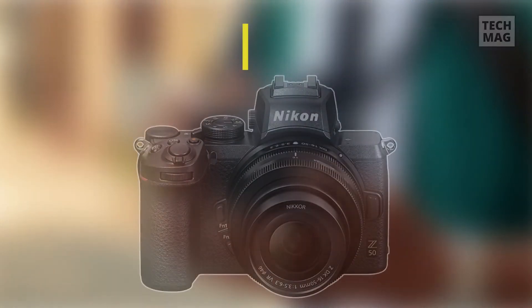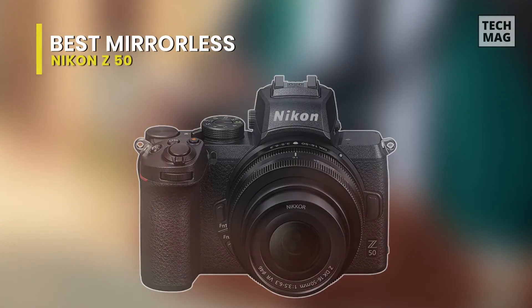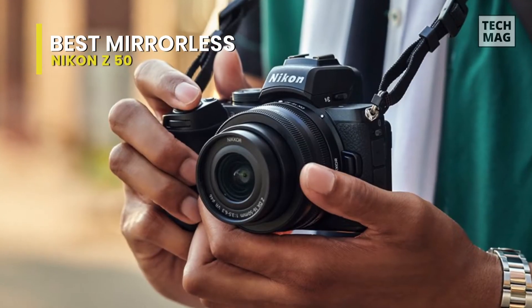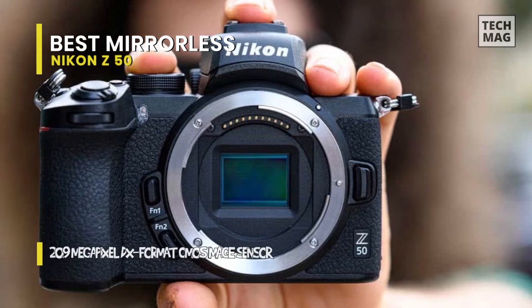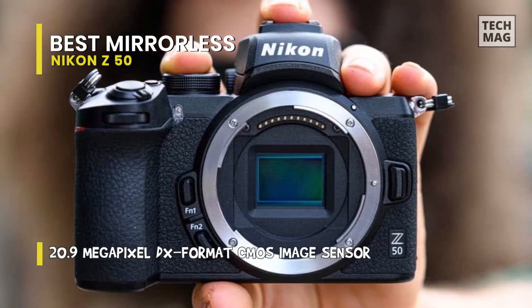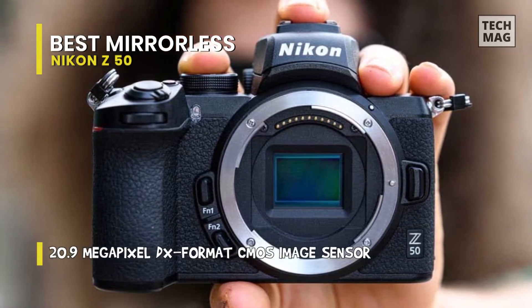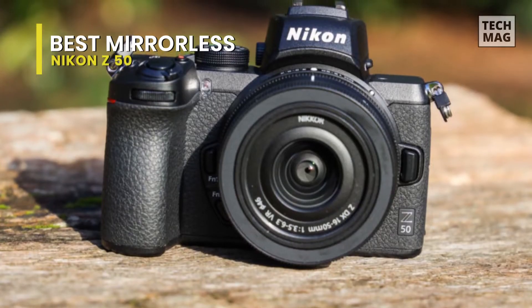Best Mirrorless: Nikon Z50. This is the first generation Z-mount DX mirrorless camera with an APS-C sensor, announced on October 10th, 2019, together with two compact DX lenses specifically designed for the camera. It packs many attractive features, putting it above entry-level DSLRs like the Nikon D3500 and D5600.